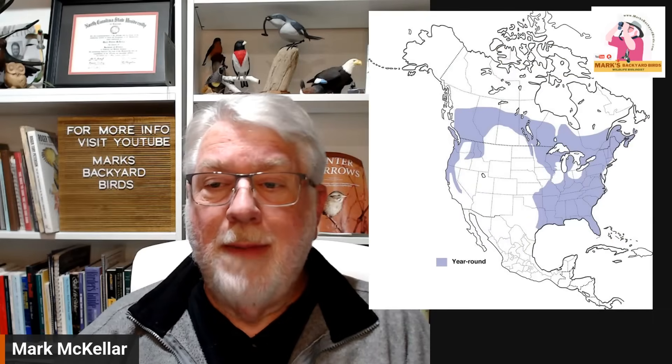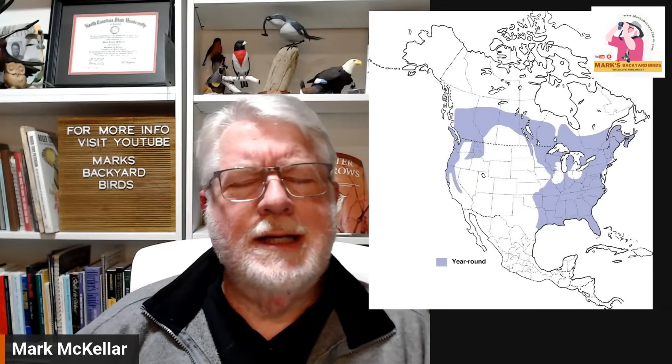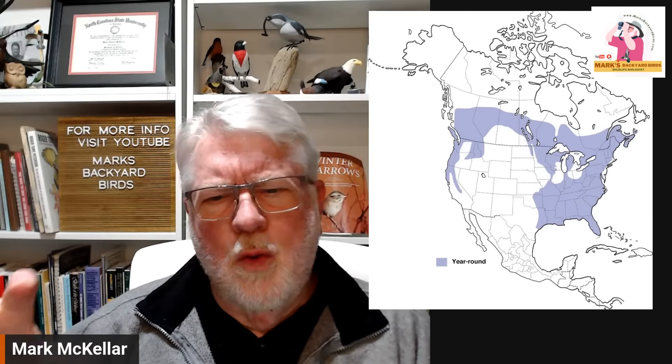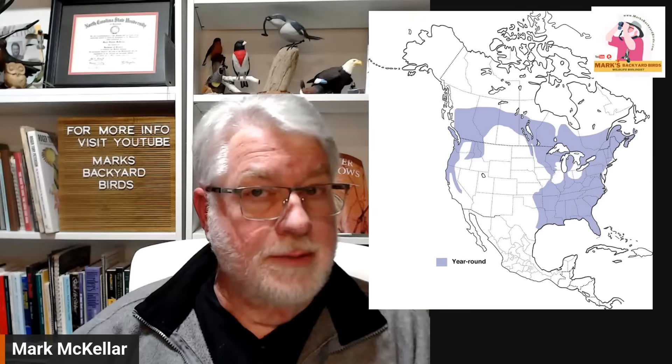Quite often they surprise you when you're out in the woods. They are birds of big woods, older timber. I'm going to pull up the map — this is from Cornell Lab of Ornithology. You can see that this bird really is a bird of the great southern swamps.